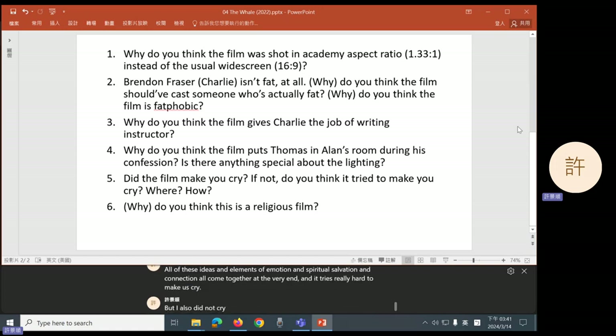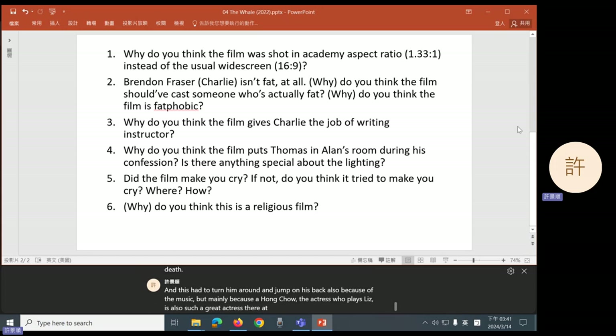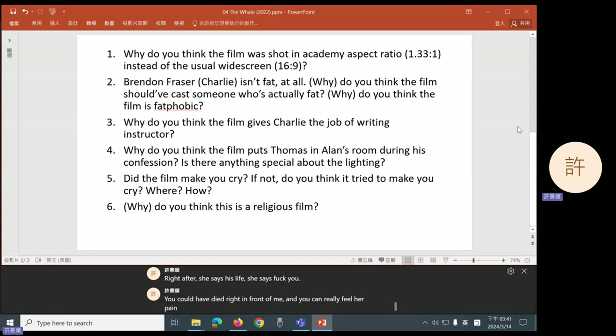But I also did not cry. In fact, I almost cried in an earlier scene when Charlie almost choked to death and Liz had to turn him around and jump on his back — also because of the music, but mainly because Hong Chao, the actress who plays Liz, is also such a great actress. After she saves his life, she says: 'Fuck you, you could have died right in front of me.' And you can really feel her pain and her emotion, her love of her friend Charlie. So this question is just to make you think about how a movie uses many different ways to get your emotion.